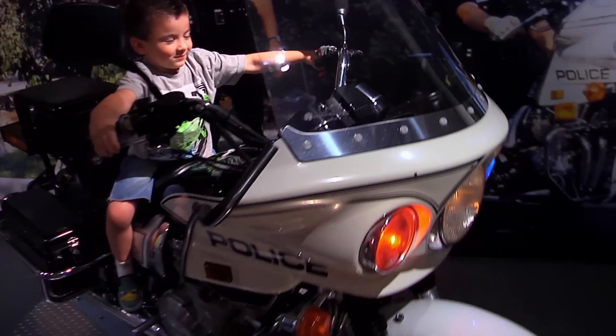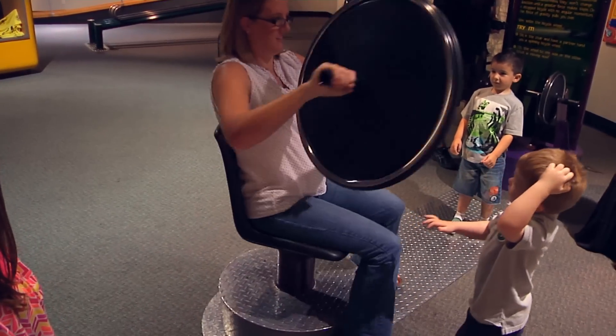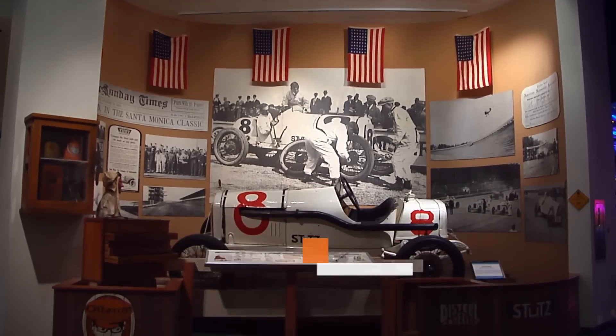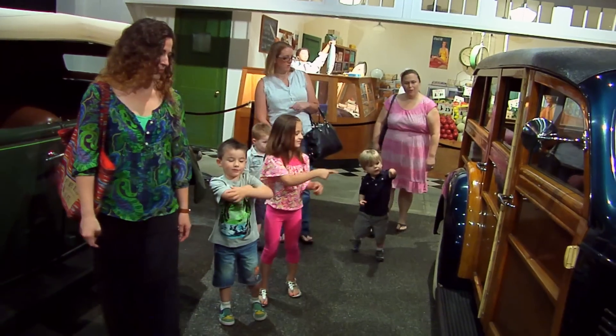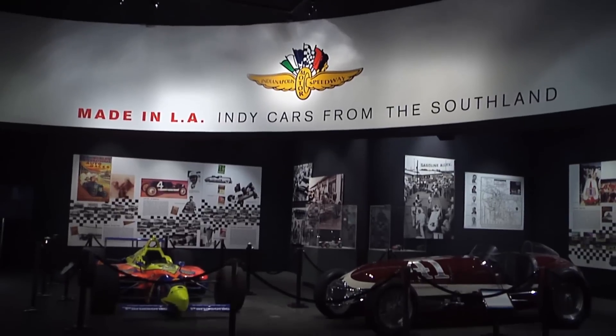The museum has two floors of world-class automobiles — Hollywood star cars, historic vehicles, and alternative fuel cars. On the third floor is the Discovery Center, a hands-on experience where kids can sit in cars, play with toys, and learn about car mechanics. There's even a place to race.